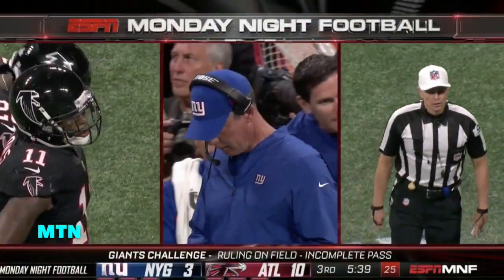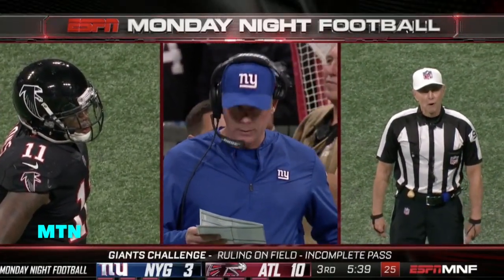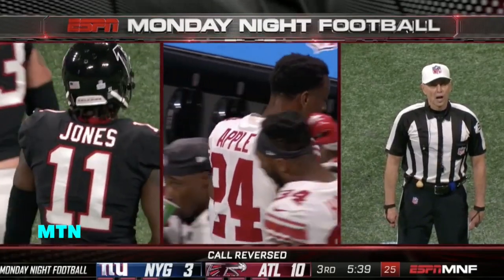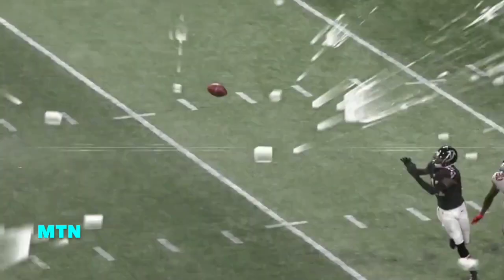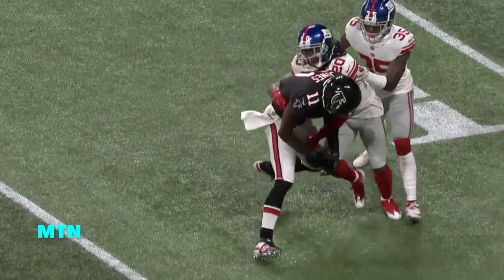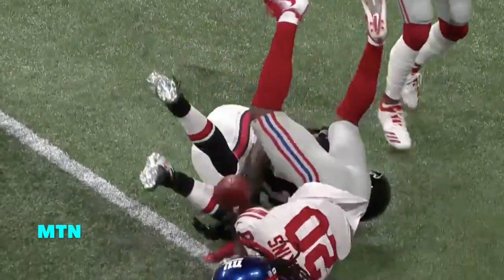After review, the Atlanta receiver possessed and controlled the ball — it was a catch. Fumbled the football, eventually recovered by the New York Giants at the 20-yard line. First down, New York will not be charged with a timeout. And that is, by our look, the right ruling. Julio's so good at the run-after-catch, sometimes that's all he's thinking about. In that situation, you really want to tuck that thing away.